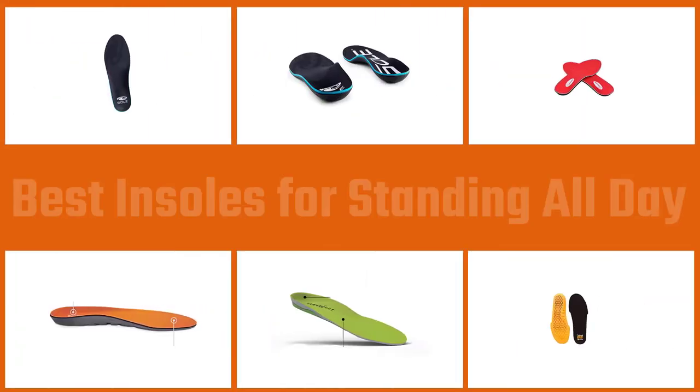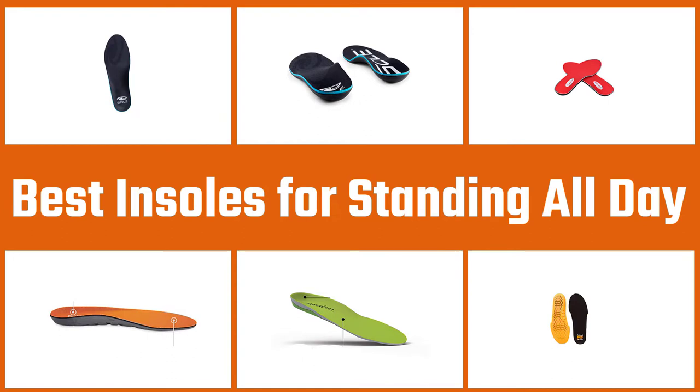The part about being consistent in wearing them is going to be up to you, but as far as finding the right ones, we've got you covered. Below you'll find reviews of the best insoles for standing all day that will get the job done.